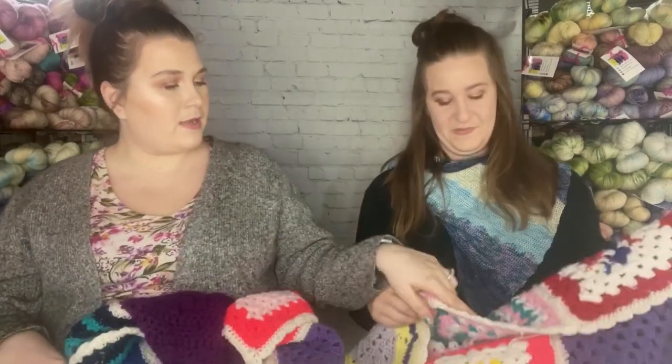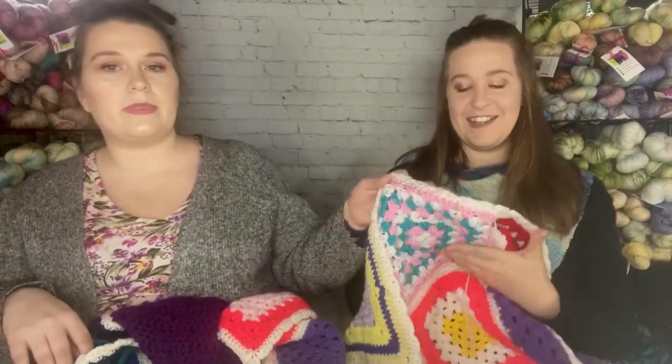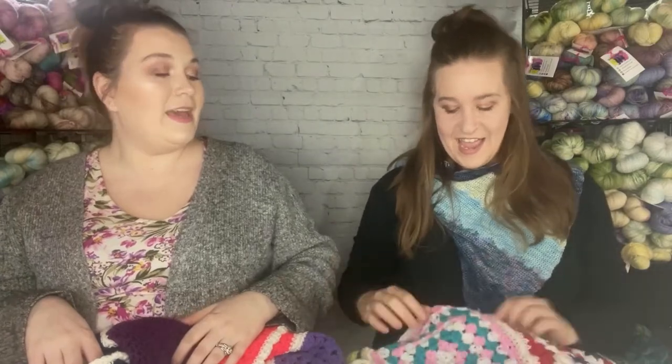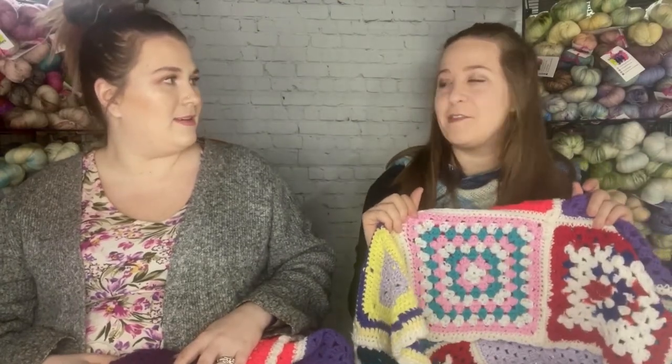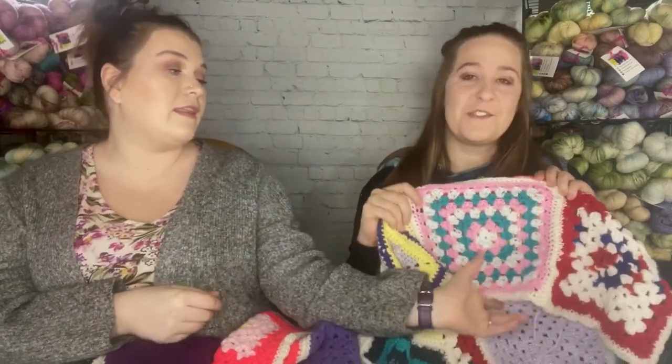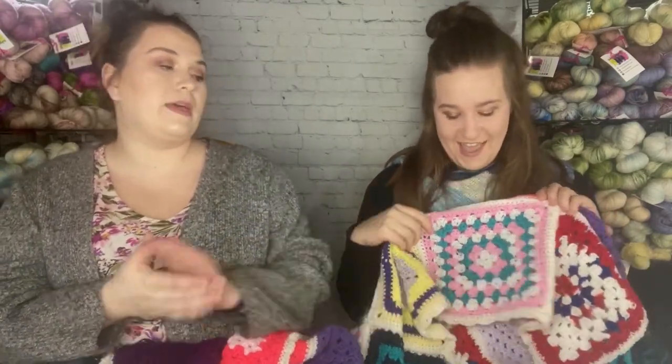The second blanket is very unicorn-y. My mother-in-law gave me a bunch of I Love This Yarn from Hobby Lobby, and it's really nice for blankets. After you wash it, it gets so soft — you just want to snuggle up in it. So two blankets this week — a granny square and a corner-to-corner, both crochet.